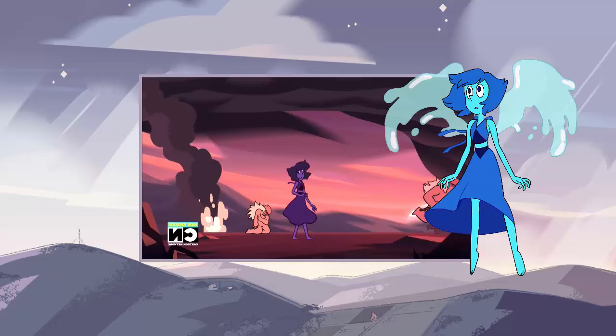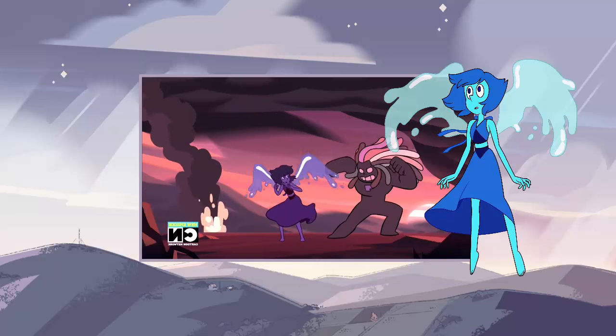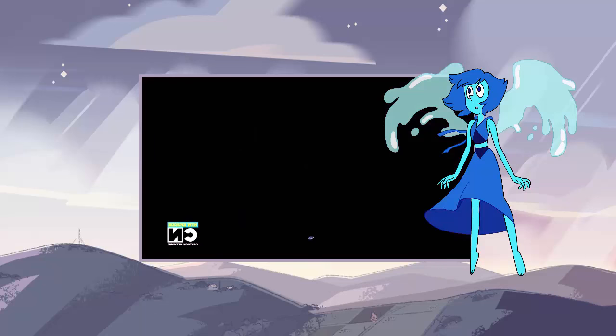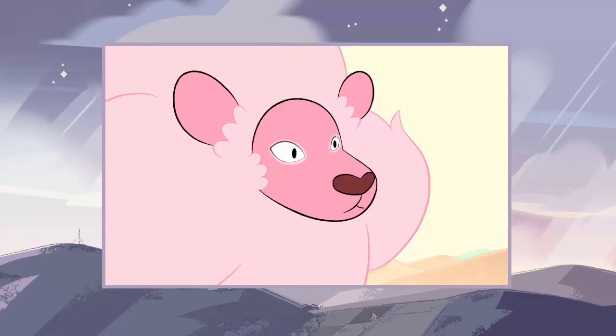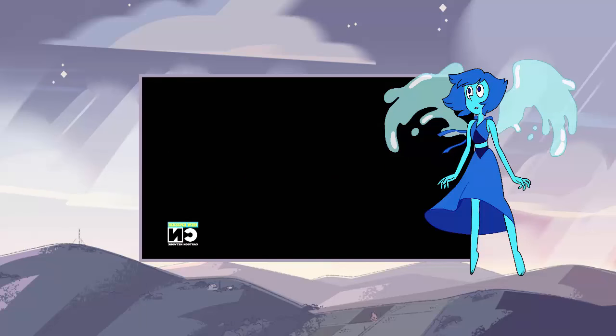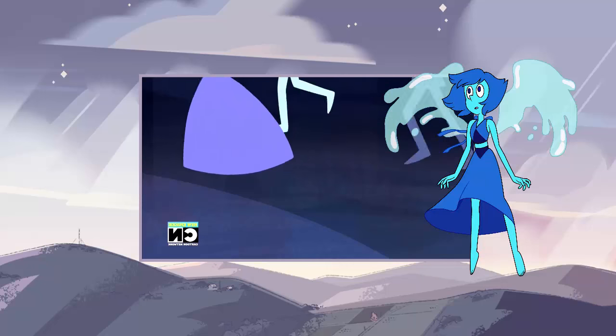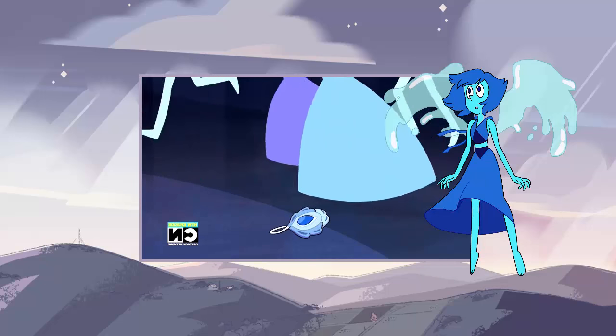Some more interesting things to note are that this gem comes from the opposite side of the screen as the jaspers. Could this be a crystal gem that mistook Lapis as an enemy? Or one other pretty far out theory is that Bismuth is actually lying, and that this was what the lion once looked like. They both have pretty crazy hair, but that's about as far as their similarities go besides gem color.